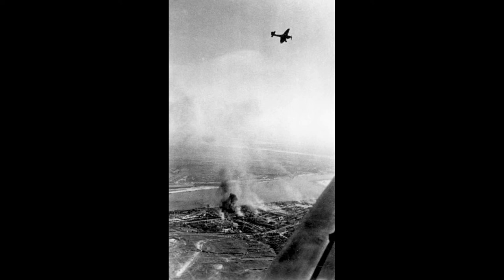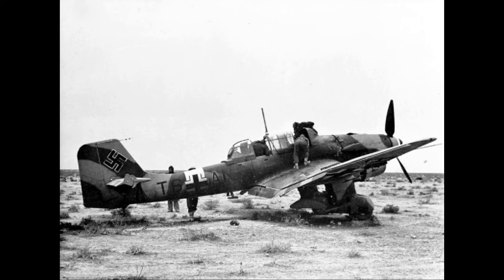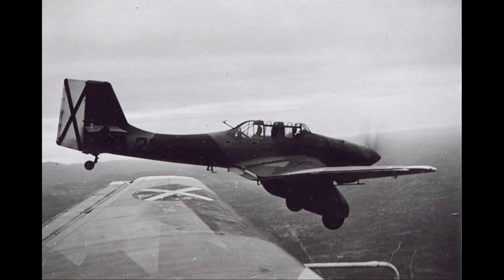The Ju-87 operated with considerable success in close air support and anti-shipping roles at the outbreak of World War II. It led air assaults in the invasion of Poland in September 1939. Stukas proved critical to the rapid conquest of Norway, the Netherlands, Belgium, and France in 1940.